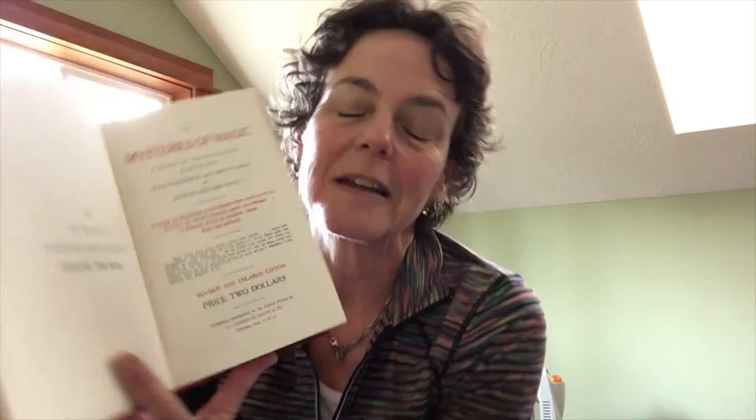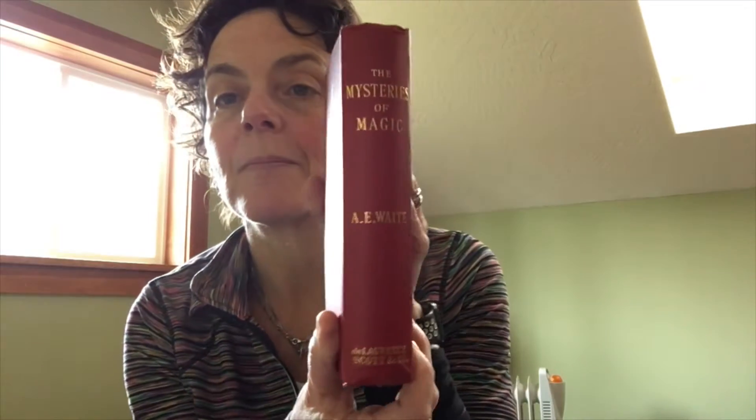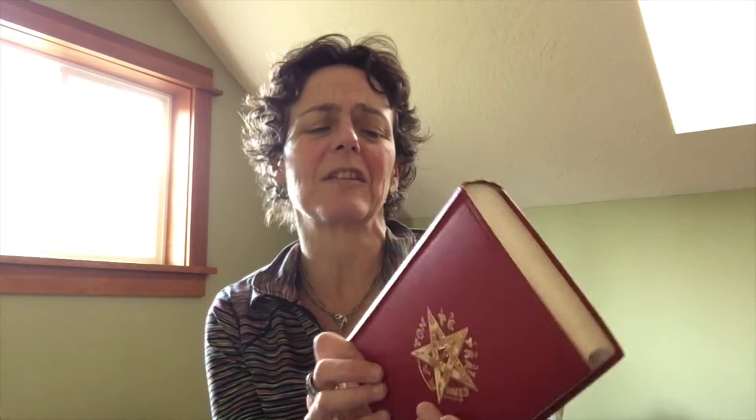This is the first American edition, price two dollars, of A.E. Waite's digest of the writings of Eliphas Levi. I think he first published this in 1889, and then the De Laurence American edition was in 1909. Copies of the 1889 British edition are quite collectible. This American edition is actually less common — not as valuable because it's not the first edition — but it's a beautiful edition.